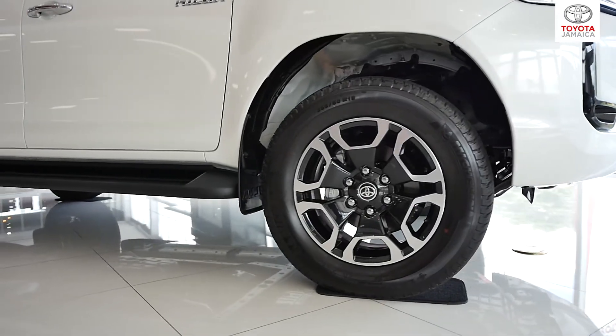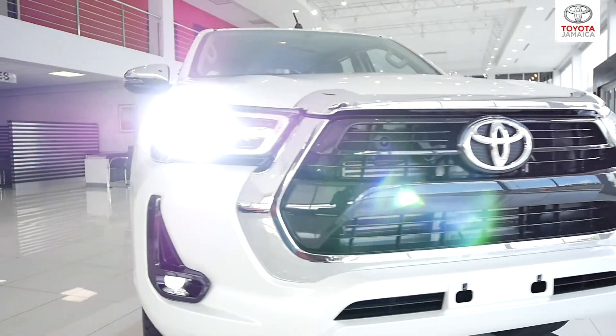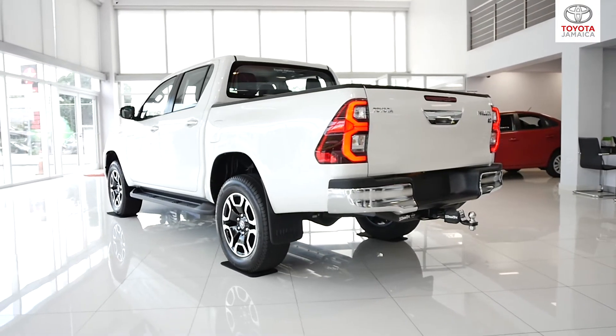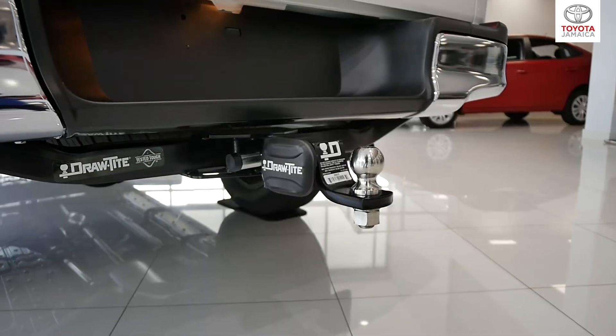For this particular model we have 18-inch alloy rims, a bold aggressive front grille with LED fog lamps, excellent ground clearance, rugged suspension, superb cargo space and top-of-the-line towing capacity.